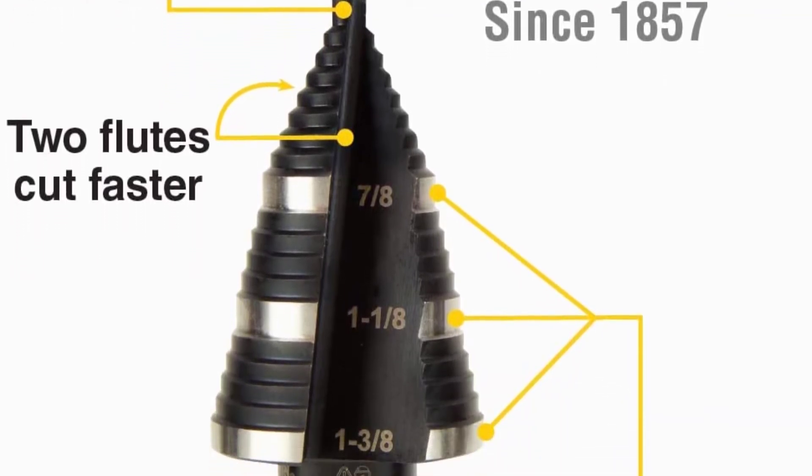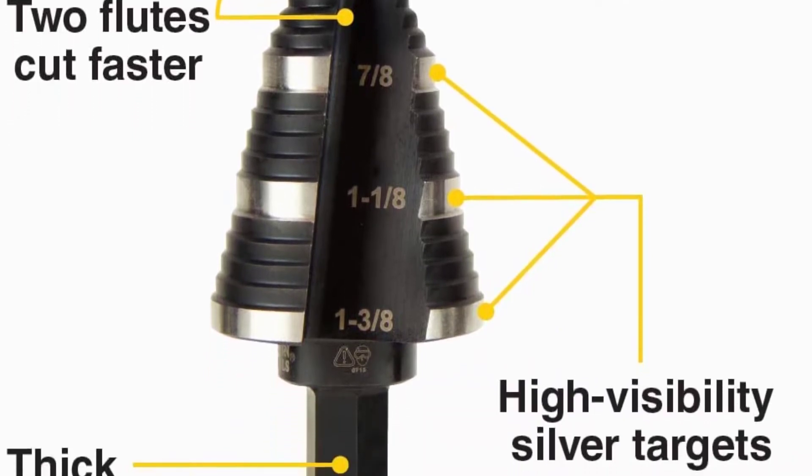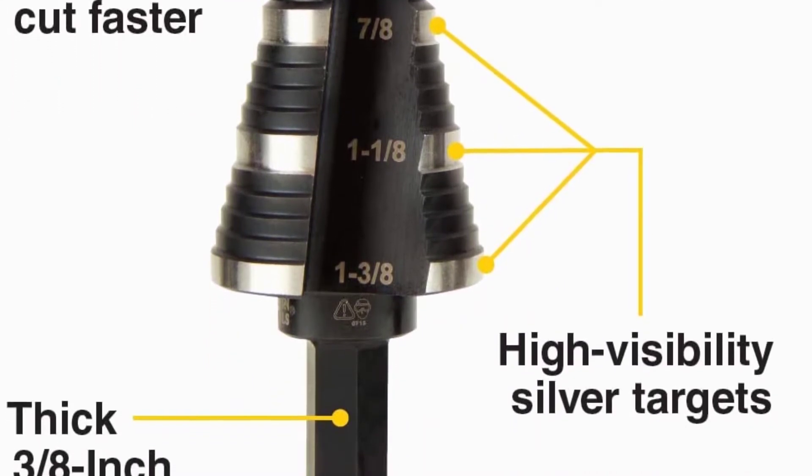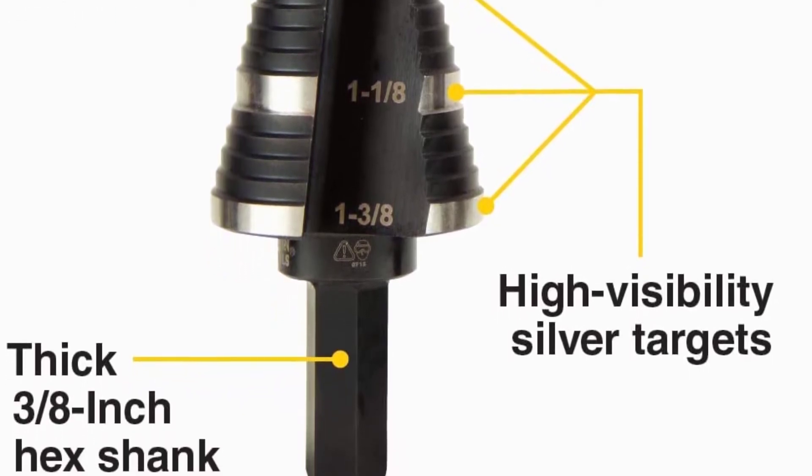You will find the markings on 7/8, 1-1/8, and 1-3/8 inches flutes. Apart from that, the shank of this drill bit is 3/8 inches in size and offers a stronger grip on the machine.